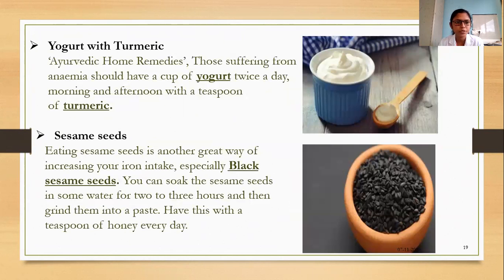As per Ayurvedic remedy, those suffering from anemia should have a cup of yogurt twice a day — morning and afternoon — with a teaspoon of turmeric. Turmeric is antiseptic and will fight against infections and boost the immune system. Eating sesame seeds is another great way to increase iron intake; black sesame seeds especially have higher iron content. You can soak seeds in water for two to three hours, make a paste, and have it with honey or jaggery.